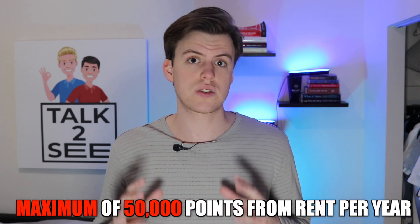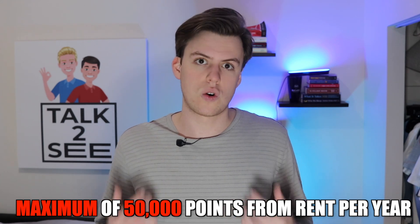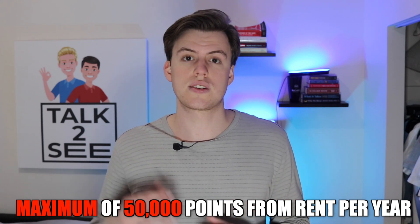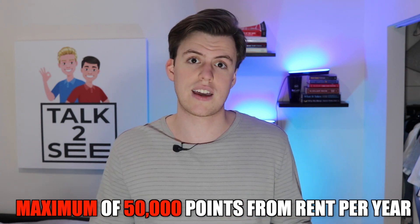The only catch here is that you can only redeem 50,000 points per year when it comes to rent. Your rent has to be a little over $4,000 for you to reach this limit, so you're not really missing out unless you're paying more than $4,000 in rent — in which case, rip you. Overall, given that the card is free, this benefit alone would have already been a selling point for me.